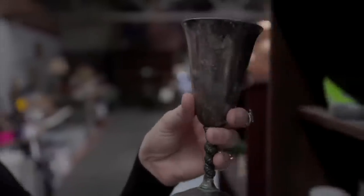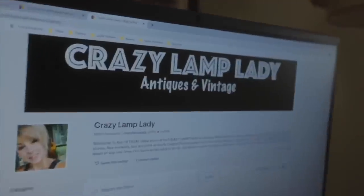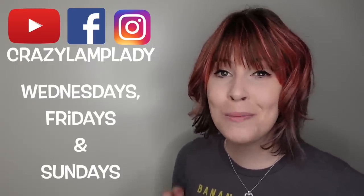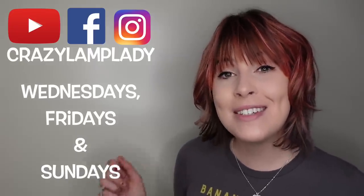Thanks for watching and I hope you enjoyed this video. In case you spotted something you just can't live without, we do post 25 to 30 new items in our eBay shop every single day, and I've posted a link to that down in the description. If you enjoyed this video, we will be posting videos every Wednesday, Friday, and Sunday — so make sure you stay tuned and hit the subscribe button. I have included a link to the playlist down in the description.